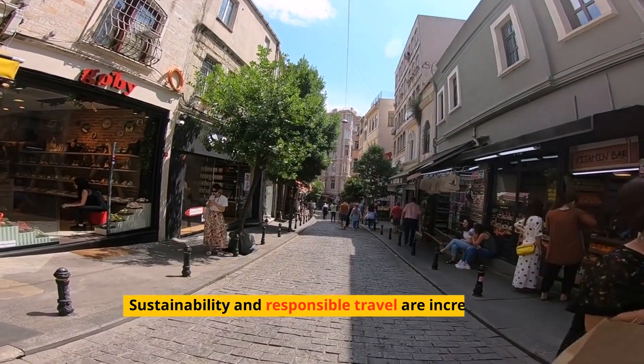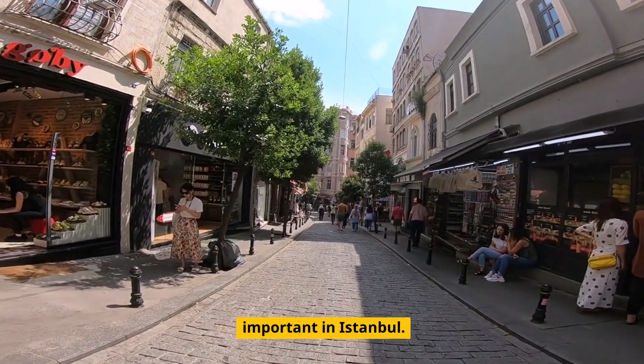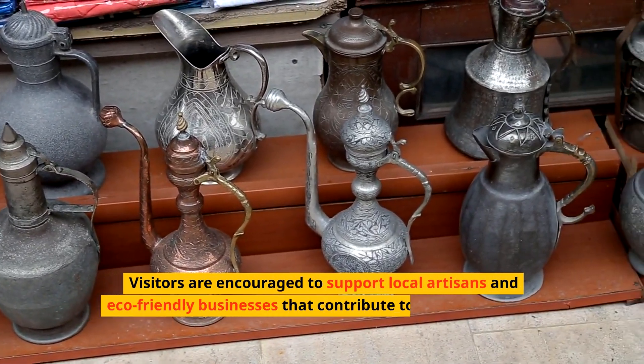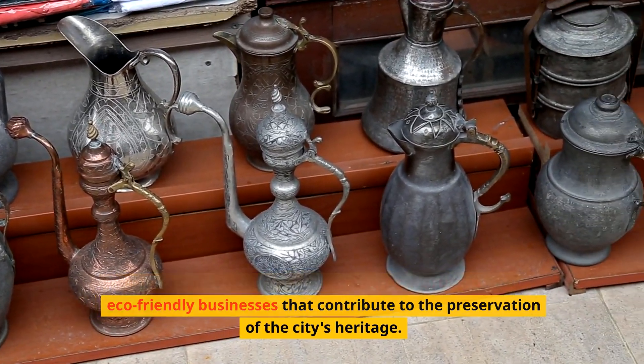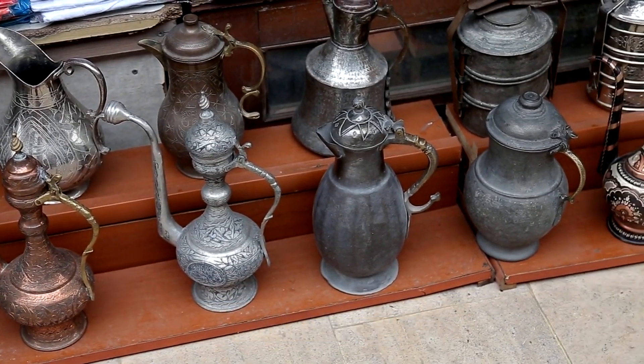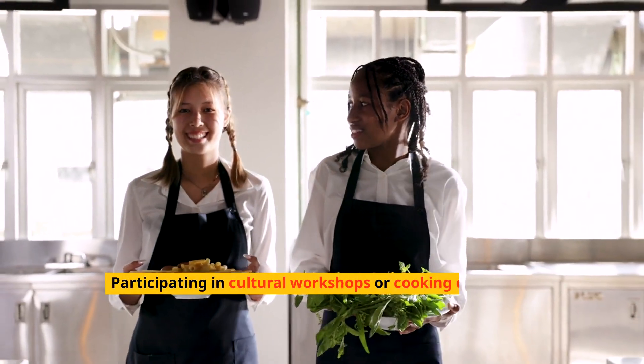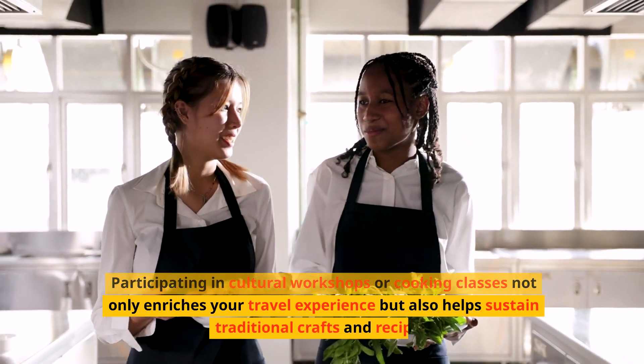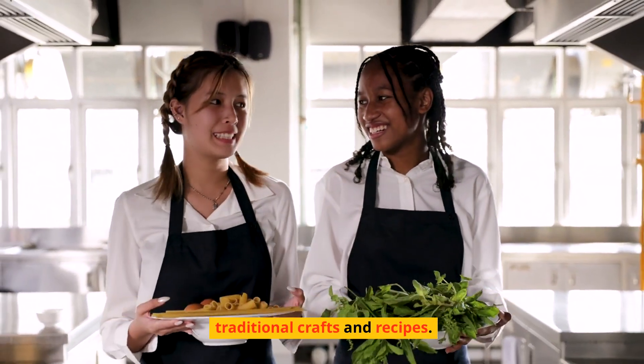Sustainability and responsible travel are increasingly important in Istanbul. Visitors are encouraged to support local artisans and eco-friendly businesses that contribute to the preservation of the city's heritage. Participating in cultural workshops or cooking classes not only enriches your travel experience, but also helps sustain traditional crafts and recipes.